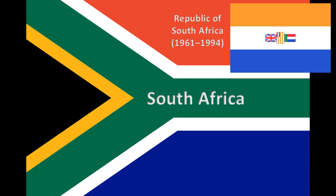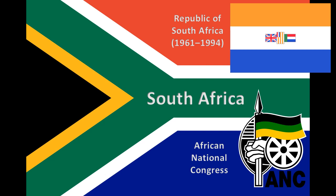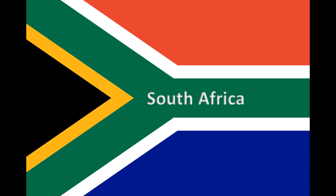Nicknames for the flag include the Suskler, Six-Color, and the Rainbow Flag. According to official South African government information, the South African flag is a synopsis of principal elements of the country's flag history. No universal symbolism should be attached to any of the colors. The only symbolism in the flag is the V or Y shape, which can be interpreted as the convergence of diverse elements within South African society, taking the road ahead in unity.